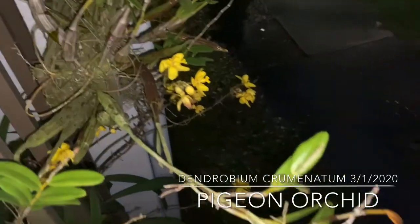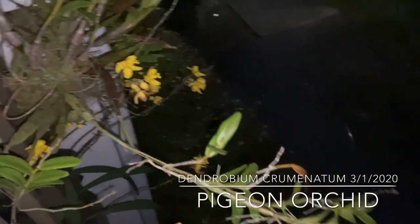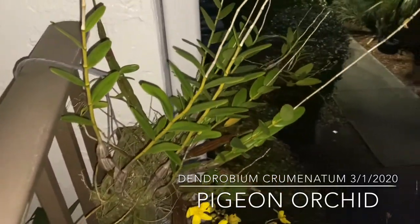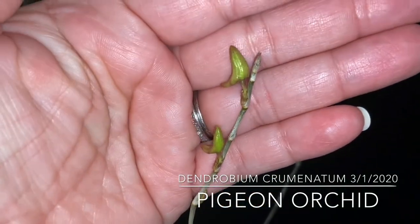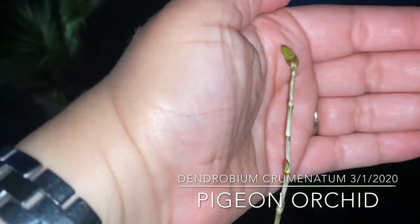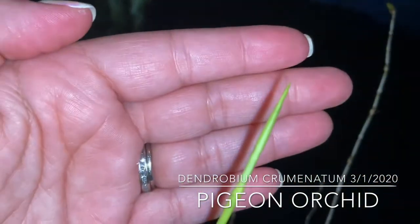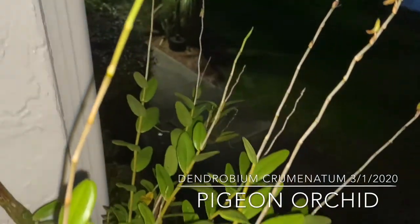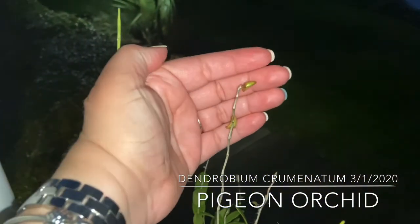Look at this — my pigeon orchid, whose name I'll list below. It's known as the pigeon orchid and I found that there are some little buds getting ready to open. Very exciting. This orchid only lasts about 24 hours, so I made sure to put it somewhere where my family and I can bump into it when we come in and out of the house.